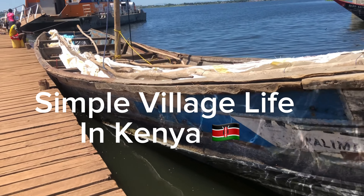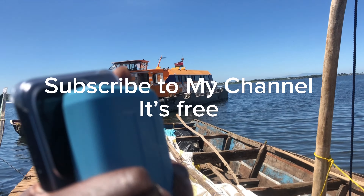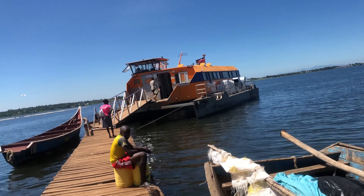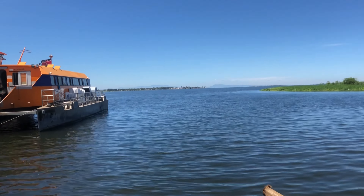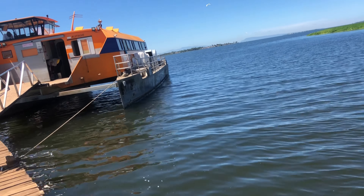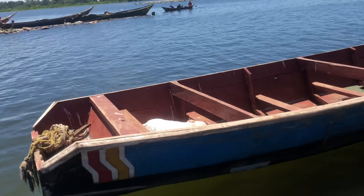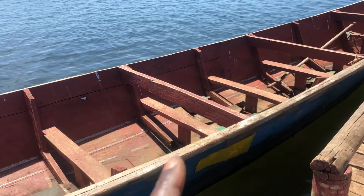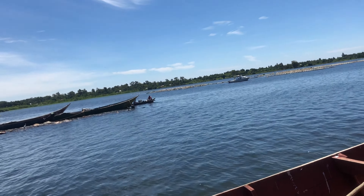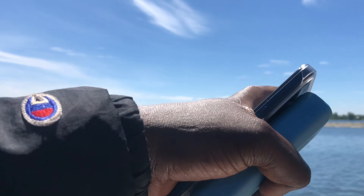We are on the shores of Lake Victoria. This water bus is leading us to Margate Island. There are several islands in Lake Victoria — Magingo Island, Margate Island, Rusinga, and others. Here is where they land the fish. These are the boats they use for fishing, these are water buses, and those are the fishnets.